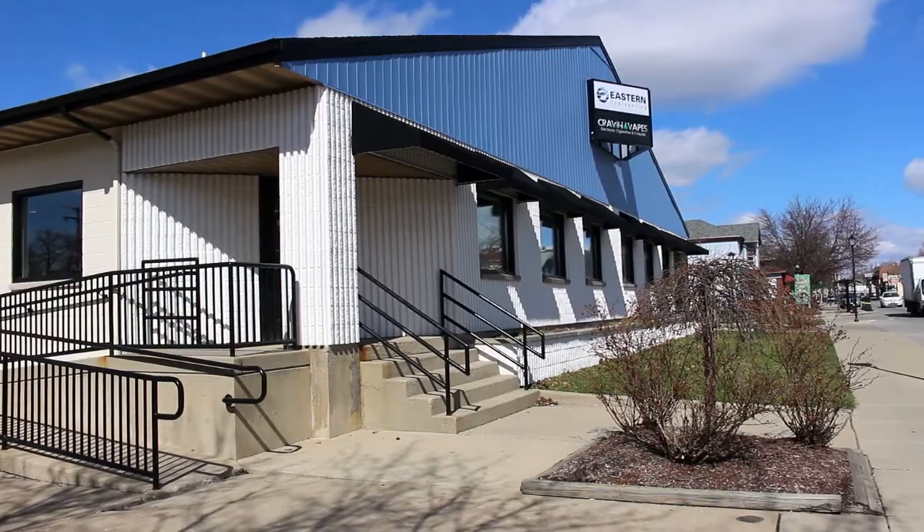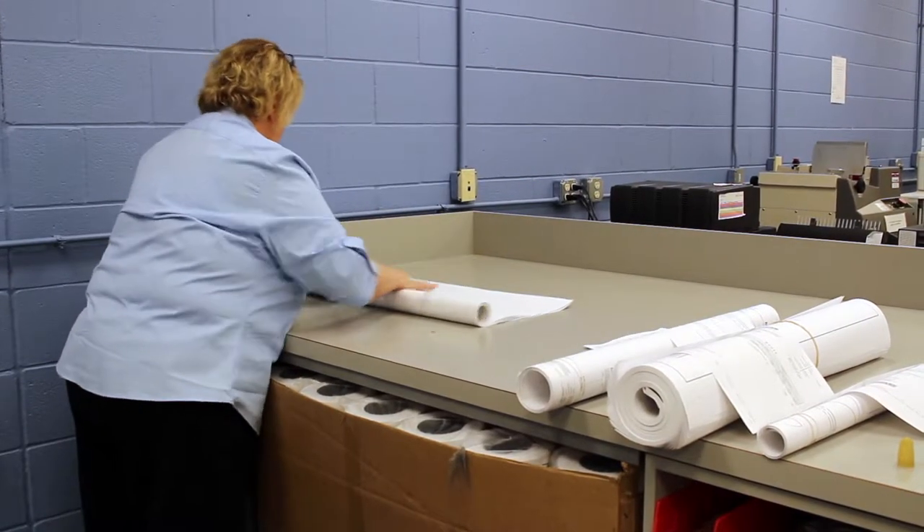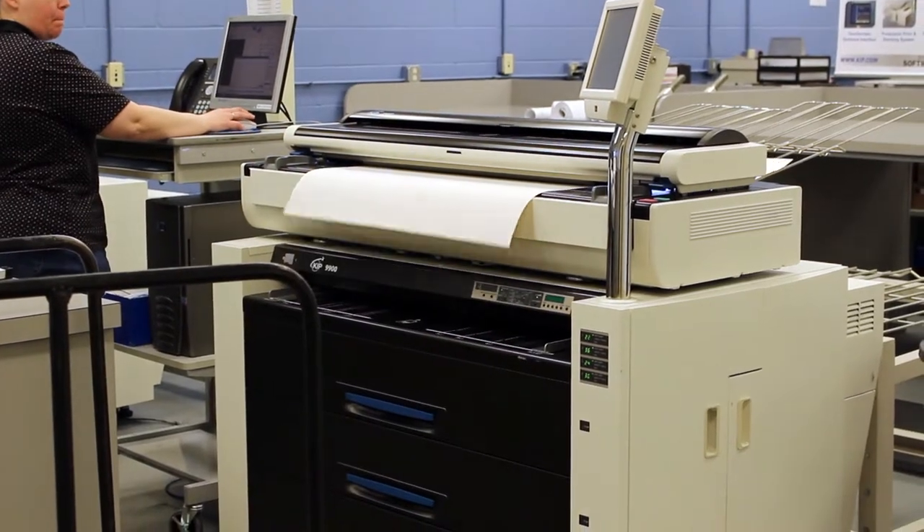Last but not least is our Fort Wayne location. We have a very experienced staff at this store who are able to handle all aspects of our industry seamlessly.